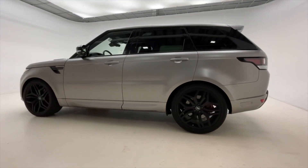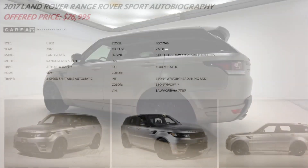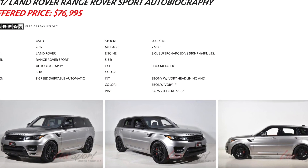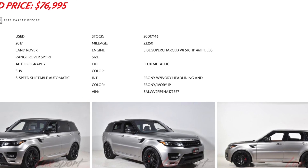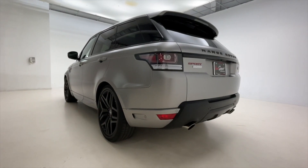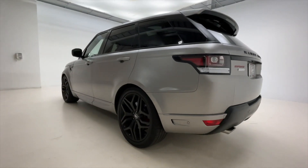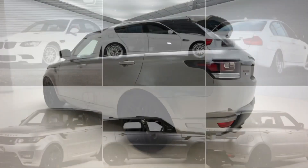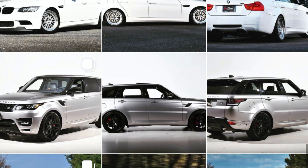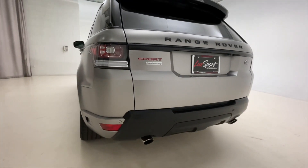Extremely beautiful to look at and even better to drive. If you're interested in purchasing this 2017 Land Rover Range Rover Sport Autobiography, definitely check out our website Luxport.com where you'll be able to see the full listing for this car as well as additional photos and videos, or follow us on Instagram at Luxport Motor Group where we will always be posting this car as well as all the other cars currently available for sale in our inventory.